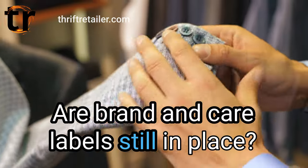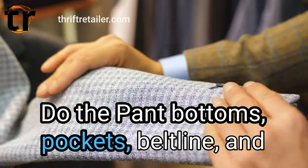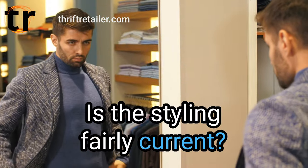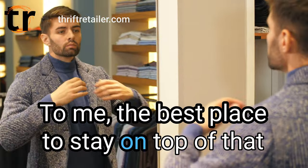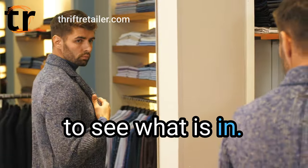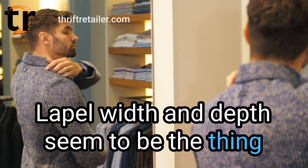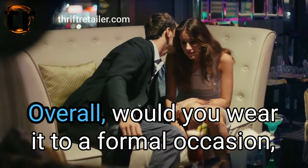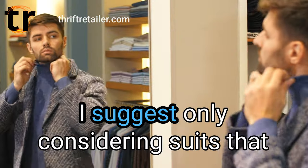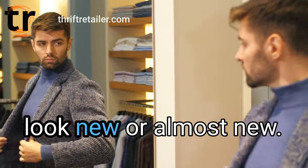Are brand and care labels still in place? Do the pant bottoms, pockets, beltline, and liner all look great? Is the styling fairly current? To me, the best place to stay on top of that is visiting department stores or websites to see what is in. Lapel width and depth seem to be the thing that changes the most. Overall, would you wear it to a formal occasion or happily stand next to someone wearing it? I suggest only considering suits that look new or almost new.